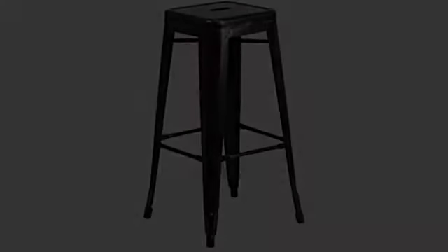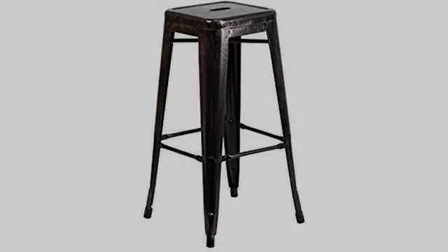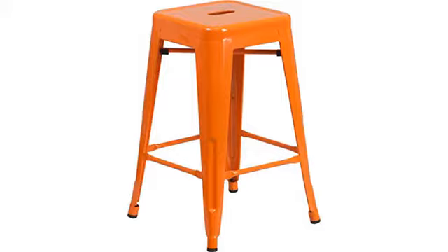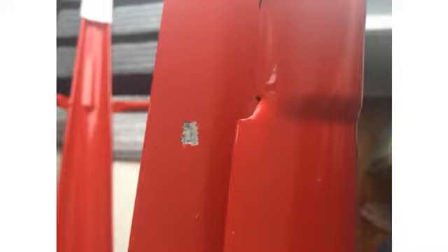These chairs are gorgeous and well made. They are a great value at this price. We got them in red for our rooftop patio. They will spend lots of time outside in the sun and rain. Based on the quality I feel confident that they will hold up. I ordered four red stools and I was very satisfied with them.